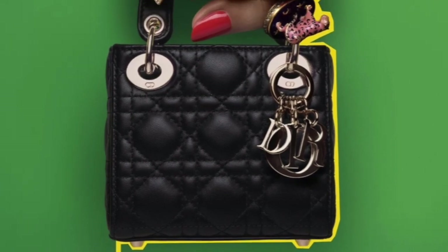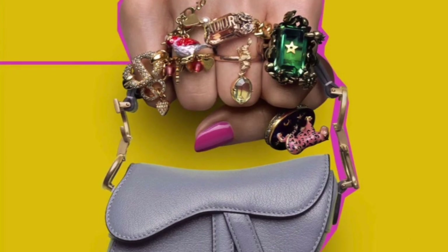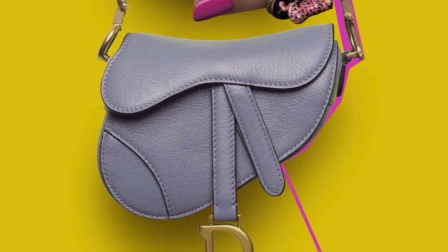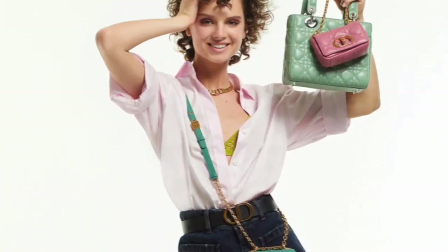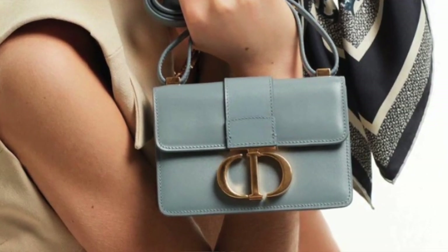Just when I thought the micro bag trend is on the way out, I was browsing through the Dior website and I saw that they just released micro bag designs of their existing bags. You see micro bags of the Lady Dior bag, the saddle bag, the Karo, the 30 Montaigne — all over their website now.